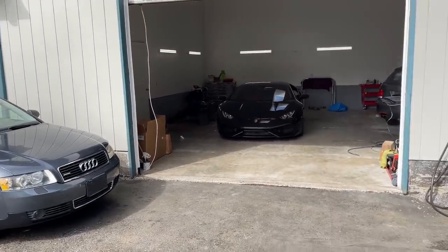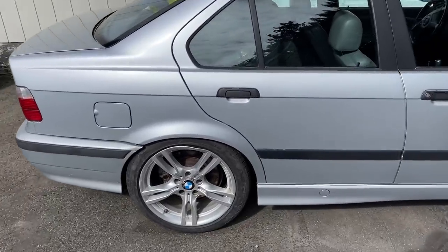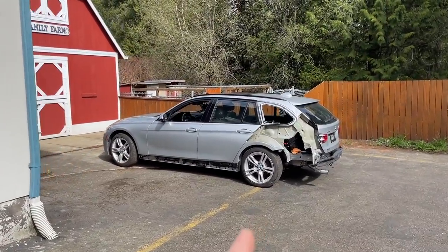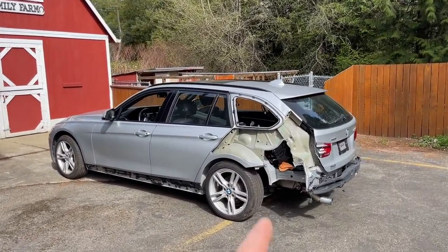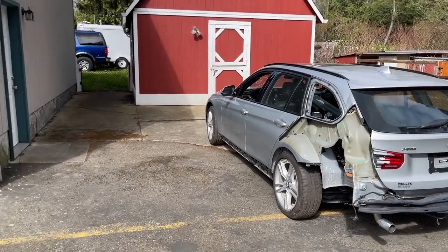We have a customer M3 right here that was manual-swap just done — he has some drift spares. And there's a customer 328d that the customer is asking me to do a quarter swap on, so we're working on that.